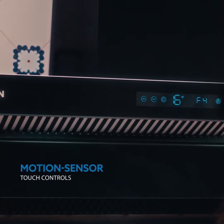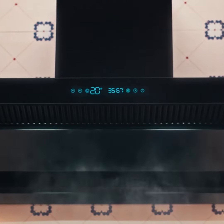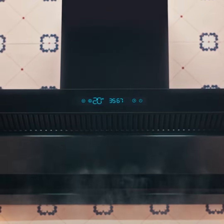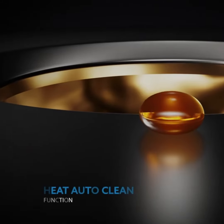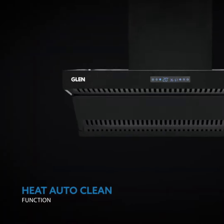Powered by a low noise, silent BLDC motor and motion sensor controls, its unique aeration function allows your kitchen to always remain fresh by running at a low speed. The heat auto clean function cleans oil at just a simple touch in minutes.